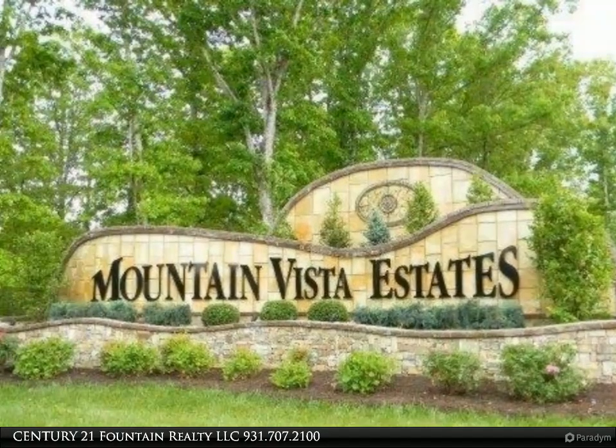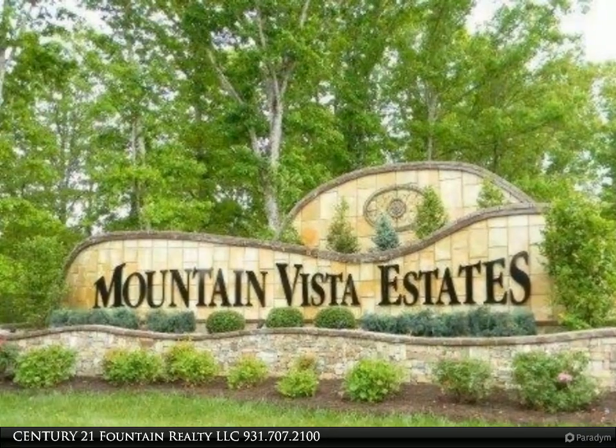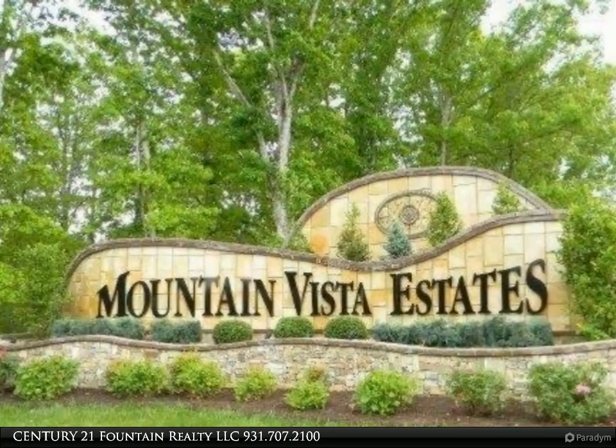You can choose from many homesites that are ready for you in this deed restricted subdivision. Creek front lots, pond lots, cul-de-sac lots, wooded lots. A clubhouse, pool, and tennis court is proposed.